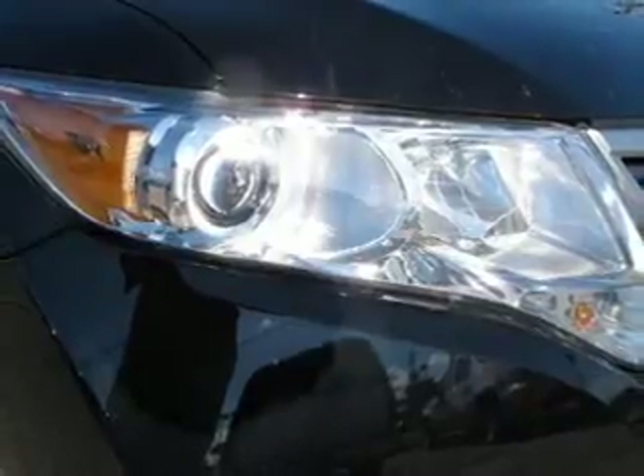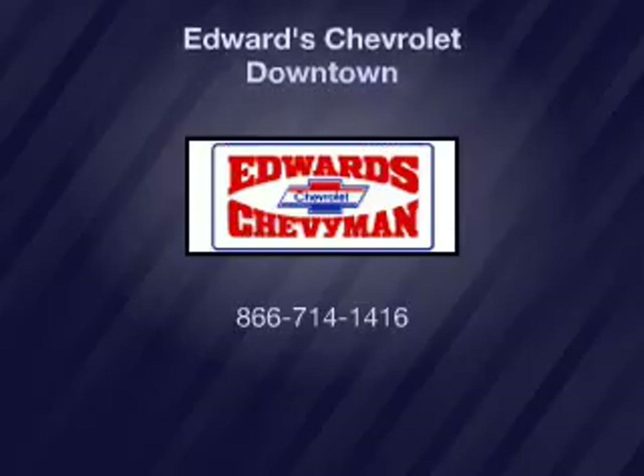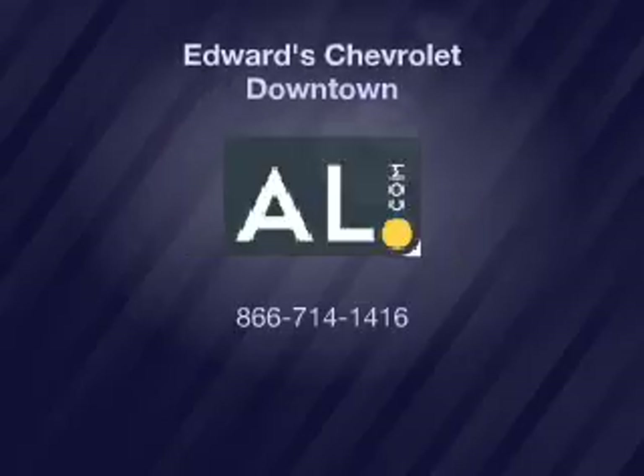Our website offers more information on all of our vehicles. Call us today to start test driving. Thanks for listening. Have a great day. We'll be right back.